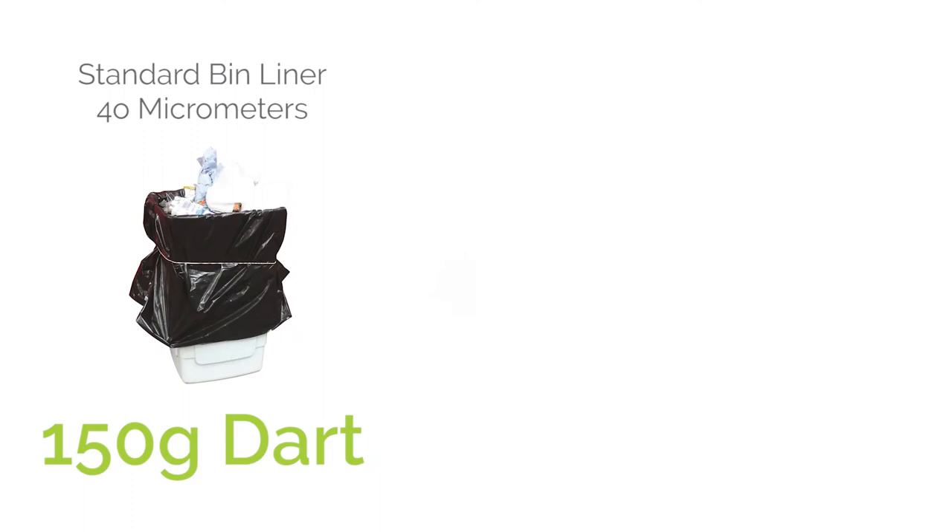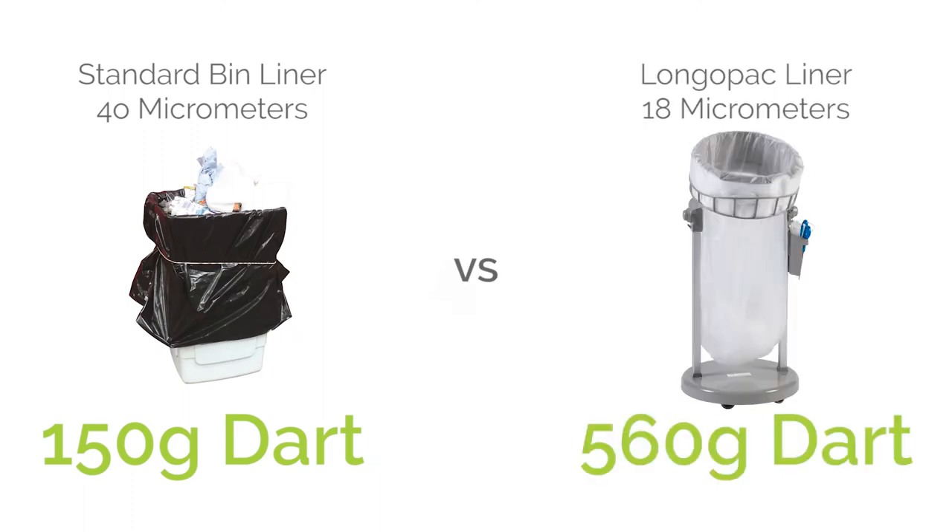These benefits have been proven to give a combined plastic reduction of 70%. Get in touch today to find out how much you could save with Longapag.